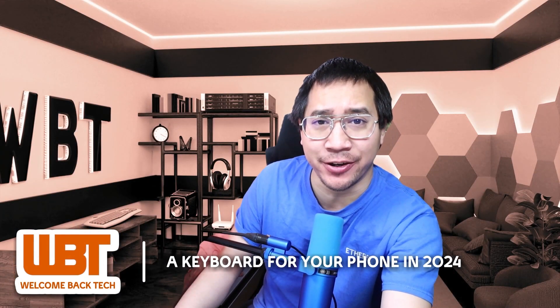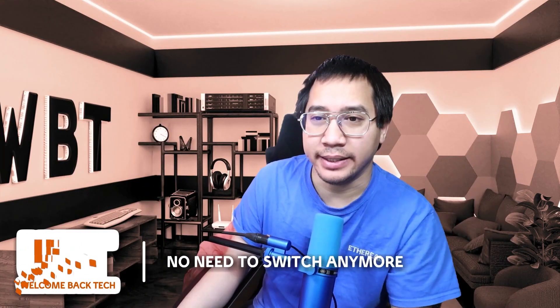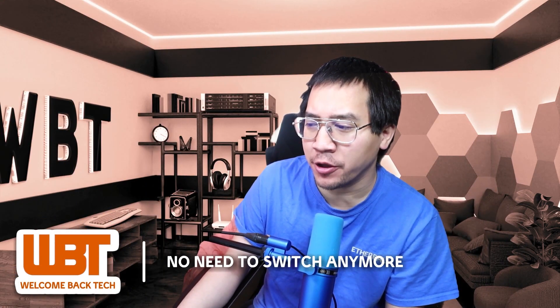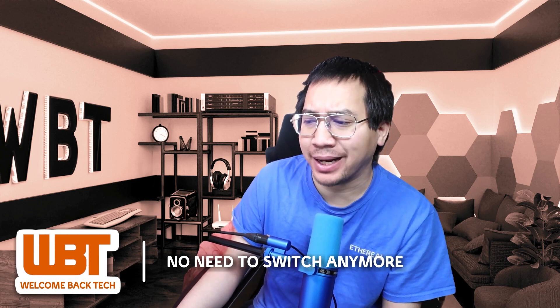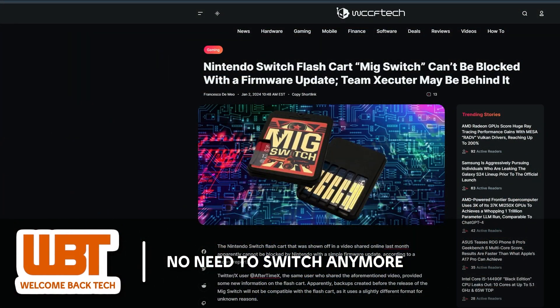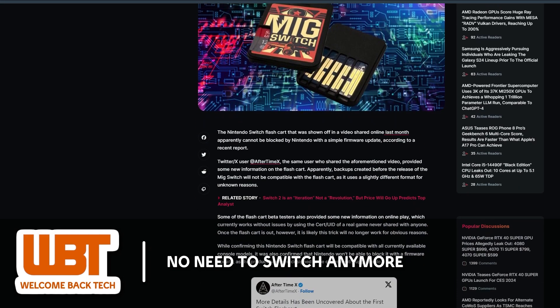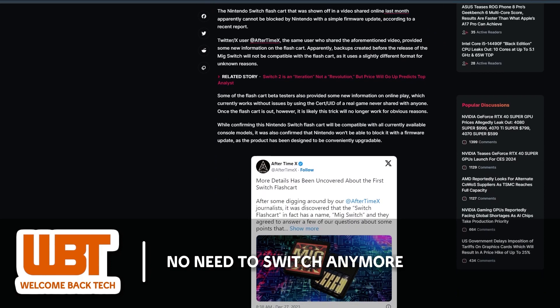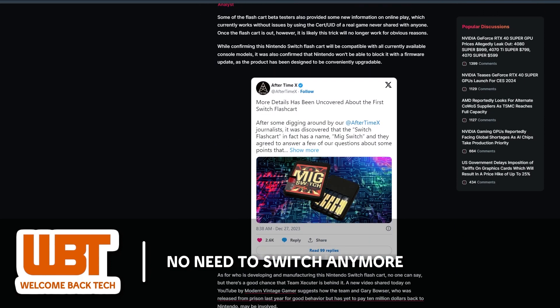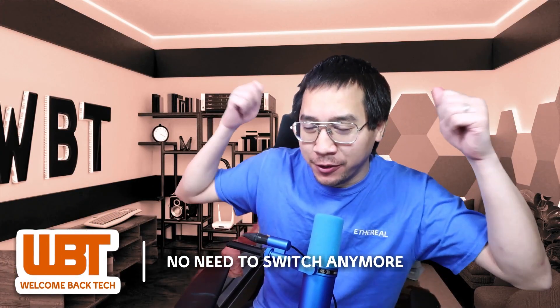The upcoming MIG Switch, a third-party flashcard for the Nintendo Switch, allows players to store multiple games on a single cart. Flashcards are devices that enable the use of digital game copies on a console, offering a convenient way to carry and switch between games. This new flashcard stands out because it reportedly can't be blocked by firmware updates. Additionally, beta testers have noted that online play is currently functioning without any issues. The release date for the MIG Switch is yet to be announced. So, is it time for me to put on the pirate hat again?